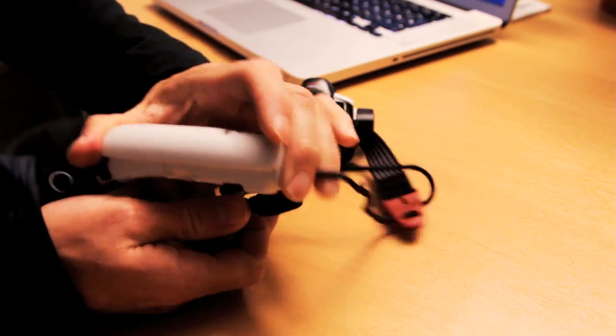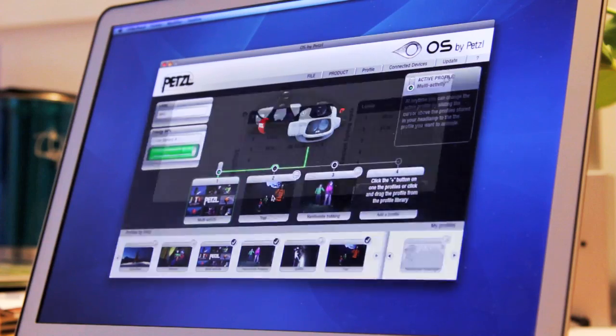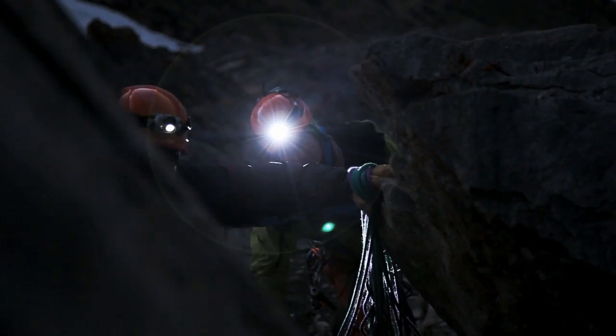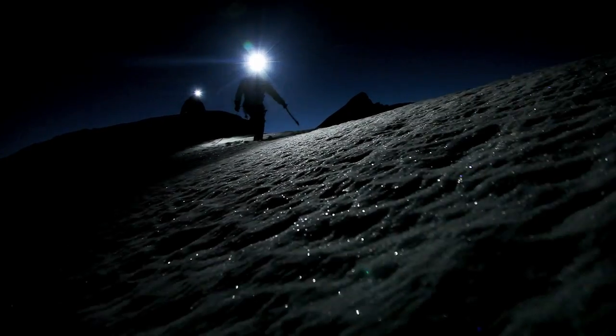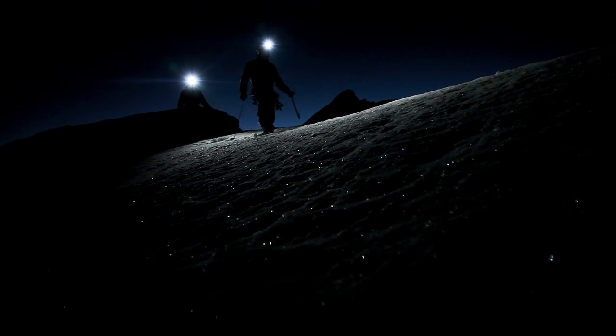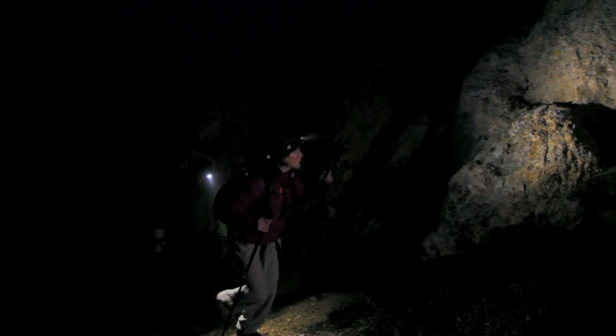To get the most out of the Nao, download the free OS by Petzl software to fine tune brightness and burn times for specific activities. The Nao with reactive lighting will change the way you move through the darkness. It's no longer simply about power. It's about using that power intelligently, providing the right amount of light when you need it.